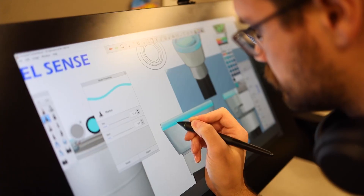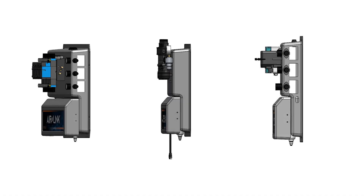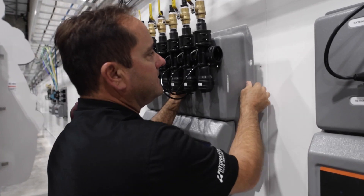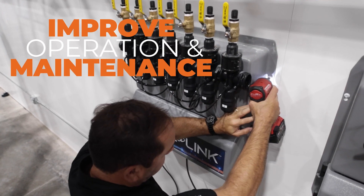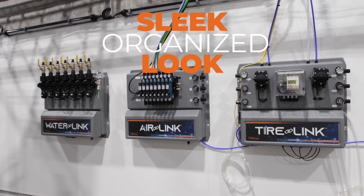Hydroflex revolutionized the car wash industry with the Aqualab chemical dispensing system. Now that same engineering you know and love has designed optimal solutions throughout your backroom that greatly reduce installation time, improve operation and maintenance, and give your backroom a sleek organized look that you can be proud of.